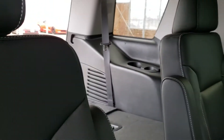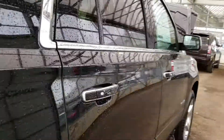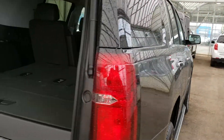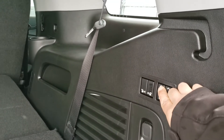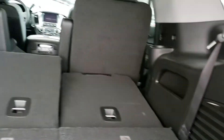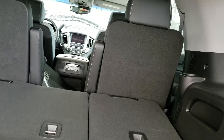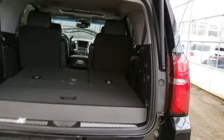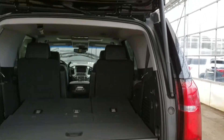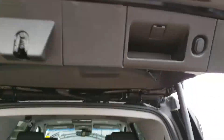It does have third row seating and it is all electronically powered. By a push of a button your seats can come up and down. As far as your trunk space goes, there's lots of room for hockey bags, golf clubs, whatever your needs are. The vehicle also comes equipped with a power tailgate — by a push of a button the tailgate will close as shown.